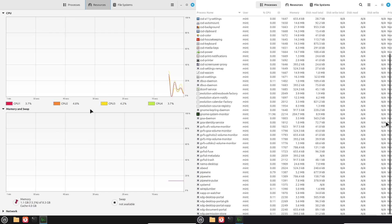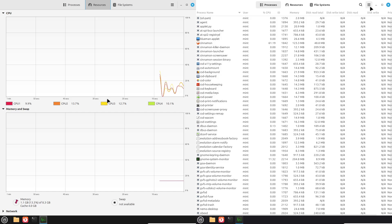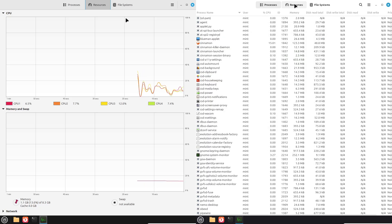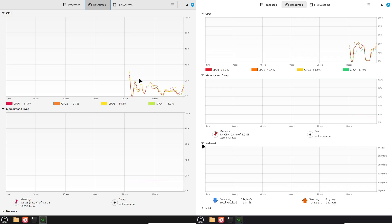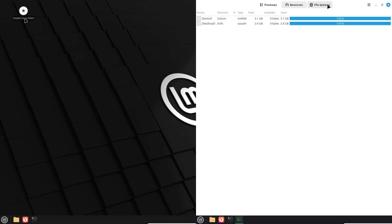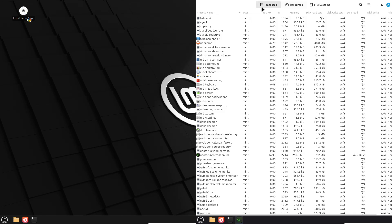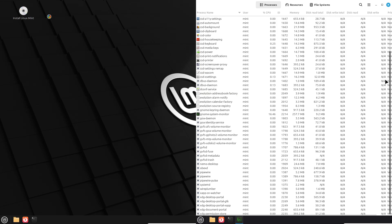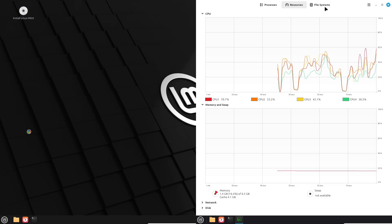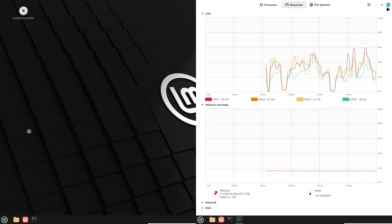First, let's meet our contestants. I've set up two fresh installations of Linux Mint on identical hardware — same mid-range laptop with an Intel i5 processor, 16GB RAM, and an SSD. One is version 22.1 codenamed Sia and the other is 22.2 Sera. But here's the twist: I've hidden the version info from myself and the screen. No peeking at system details or update logs — we are judging purely on feel and performance.